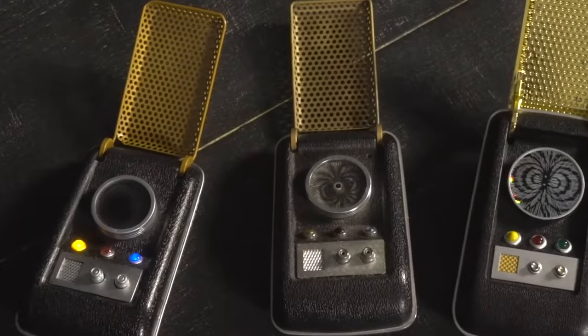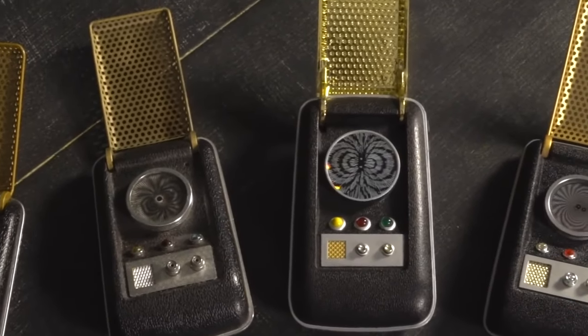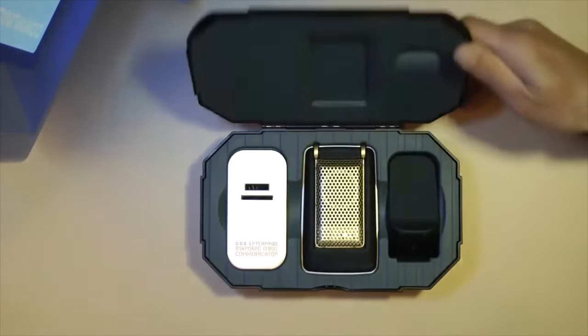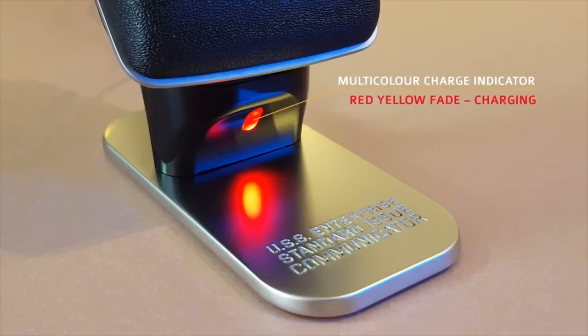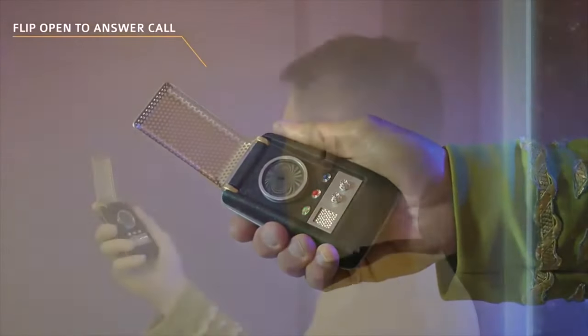That's not all — it doubles as a wireless speaker, playing music from your smartphone with playback and volume controls. Complete with a carrying case, pouch, and display stand that ingeniously transforms into a wireless charger, The Wand Company's Star Trek Communicator isn't just a collectible. It's a futuristic marvel that brings cinema gadgetry to your fingertips.